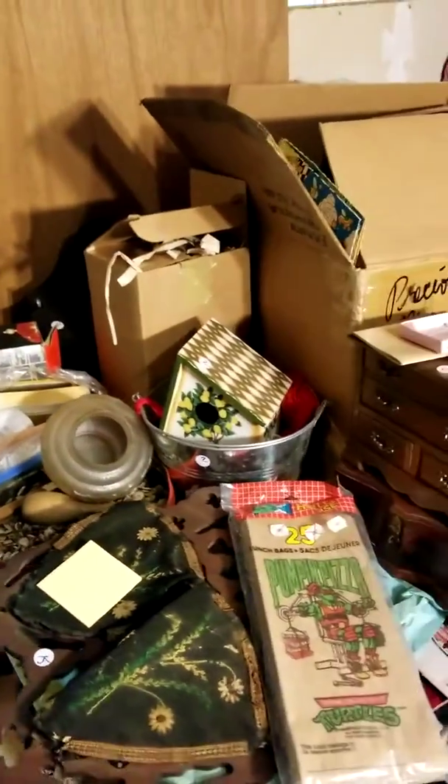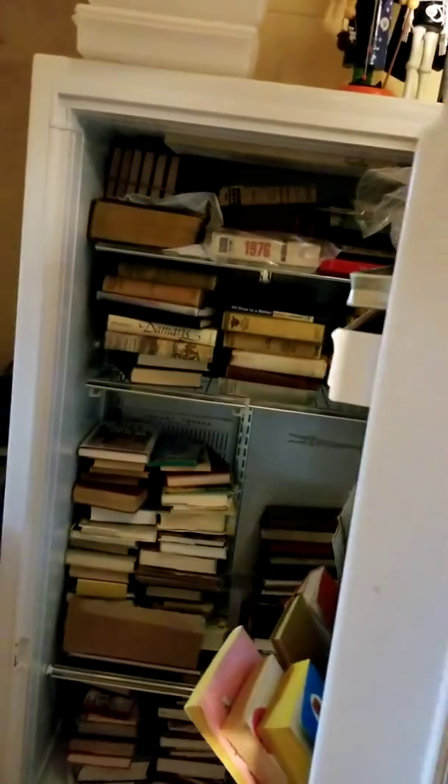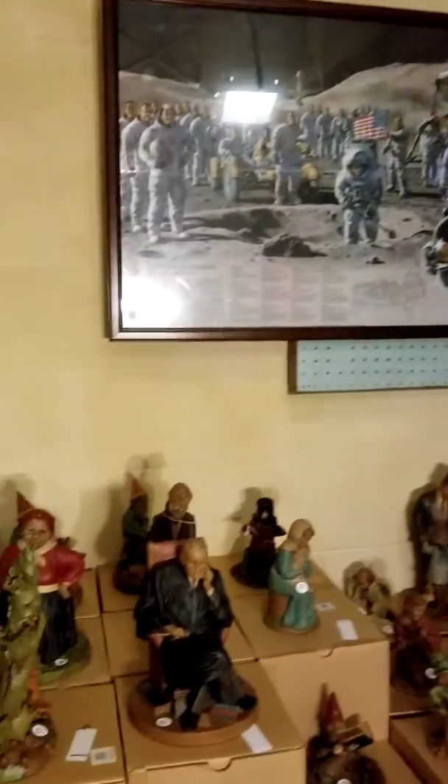A couple more rows inside before we peek outside. There's tons of books in the corner, and of course the freezer is also full of books — because it just had to be. The upright freezer itself is for sale. I love the NASA poster — I think that thing's awesome.